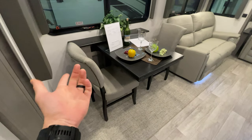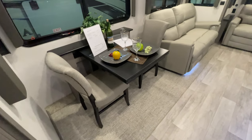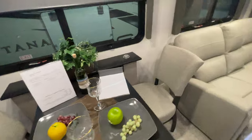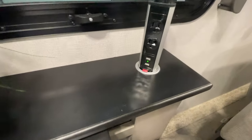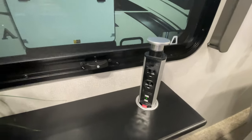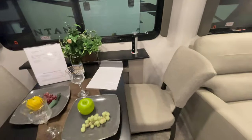We have our freestanding-style dinette where the leaf will pull out to give you additional space. One of the little features I really like is these pull-down ports that give you USB as well as regular charging at the table, which is a really nice feature.